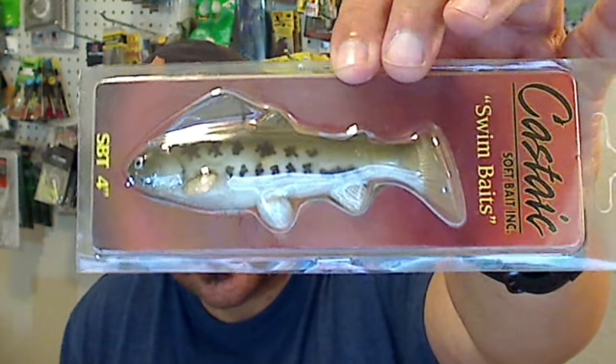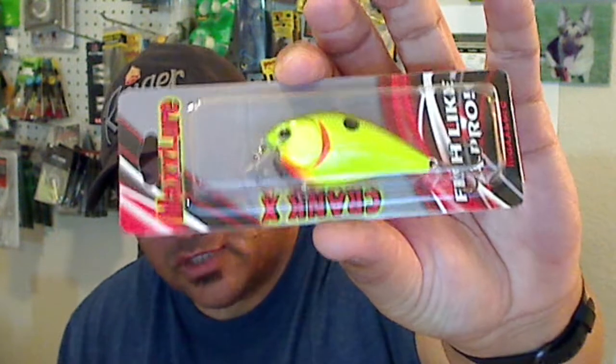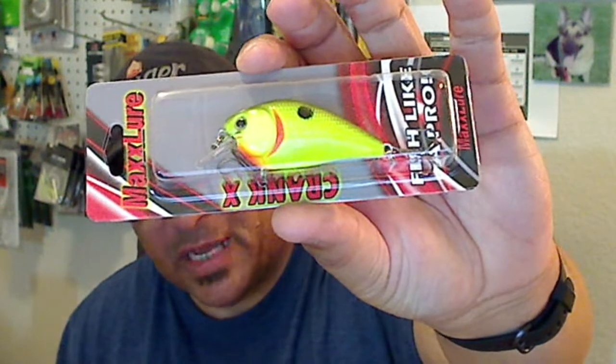Next one in the box is a Castic Swimbait — it's a soft swimbait, a four-incher. Then we have a T-Bone from Bait Rigs — it's a jerk bait. It's a lot of bait. If I try to throw that, we're looking at serious backlash city.